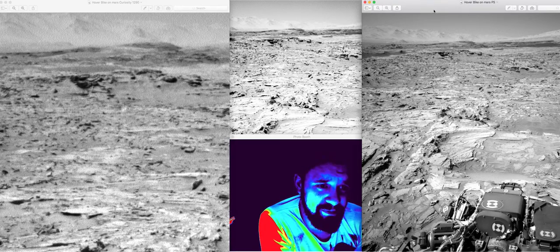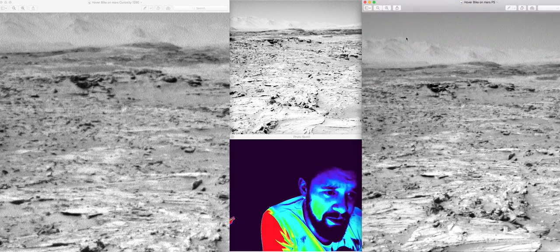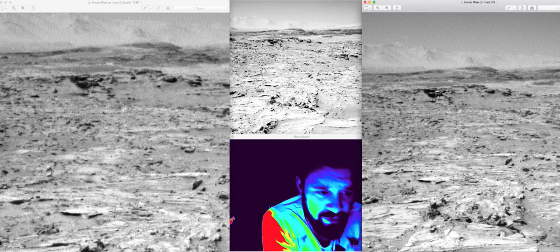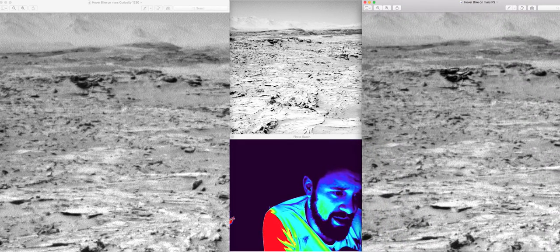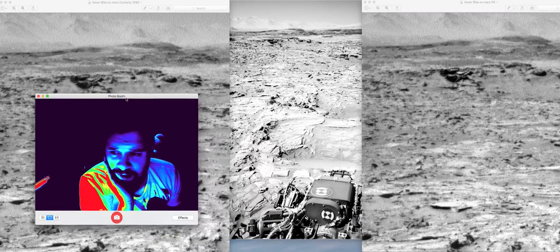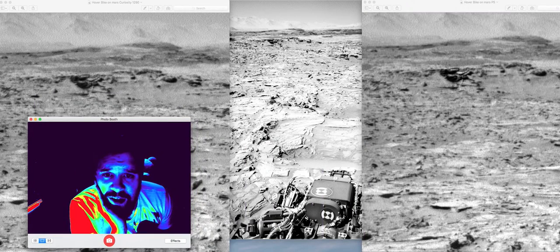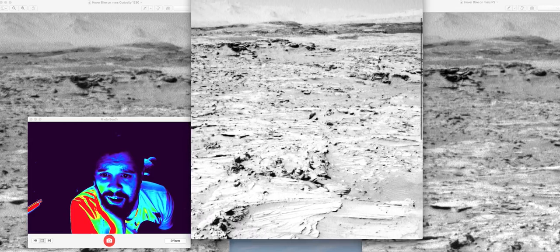If you have a look at this one here, I've played around with the contrast — that's all I've done on this one. I haven't sharpened or anything, that's just contrast.